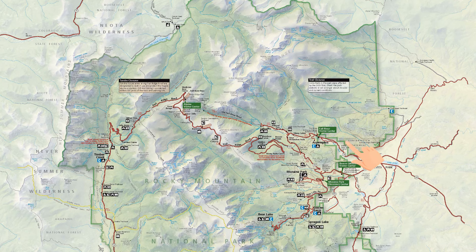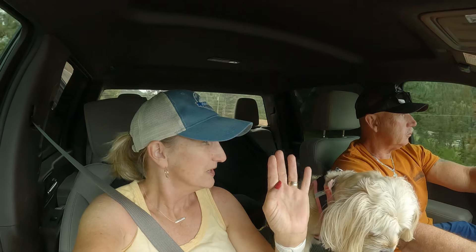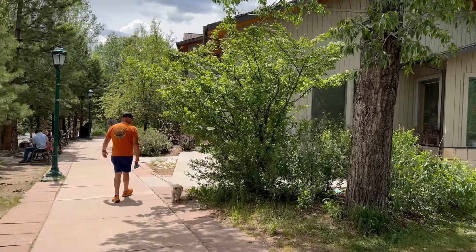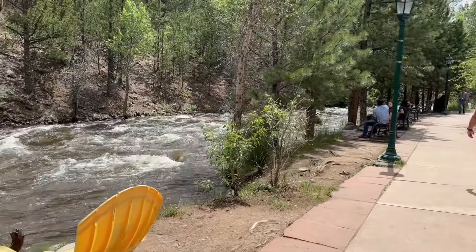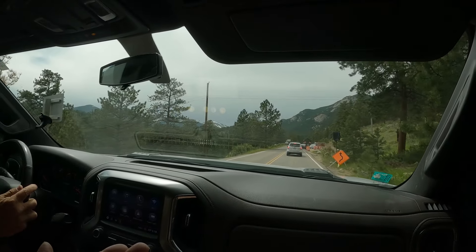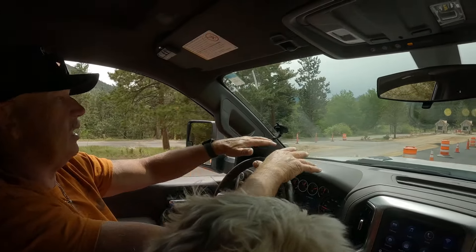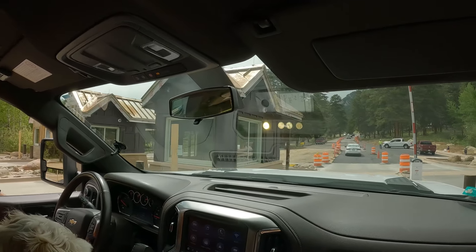We're heading back into the park at 3:15 through the Fall River entrance — really beautiful back here. We went around the crazy traffic, did a little river walk, got coffee, and Molly got a chance to walk. Coffee filled us up so we're heading straight back to the Bear Lake area for 4 o'clock. The construction isn't bad at all — looks like they're done for the day. They're expanding to three gates, which is nice.